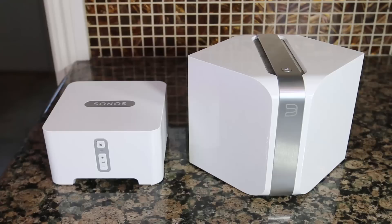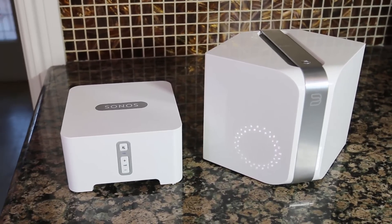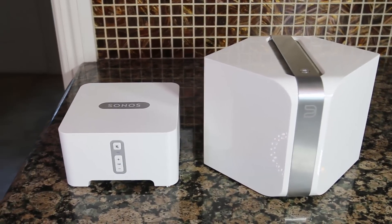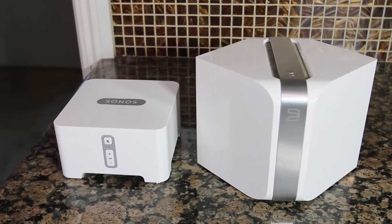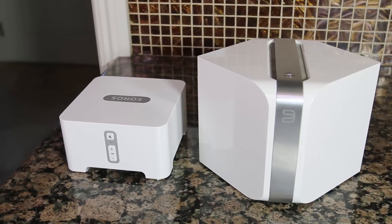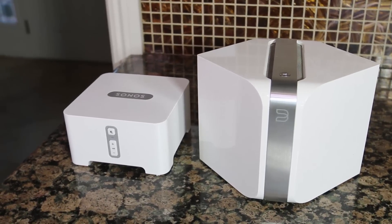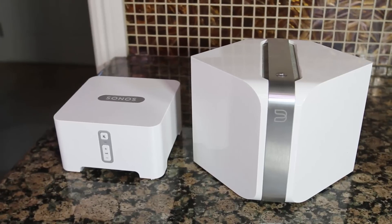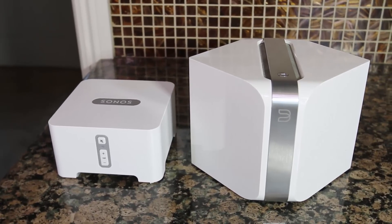We're going to review today a versus comparison between the Sonos Connect and the Bluesound Node. Both of these are wirelessly streaming devices that you can plug into your stereo, or use them wirelessly to stream music services from the internet, to stream wireless files that you may have either hooked up to it or using your shared network music files. You can take and play them across your speaker system. This will also integrate with other products from each of these — the Sonos speakers and the Bluesound speakers.